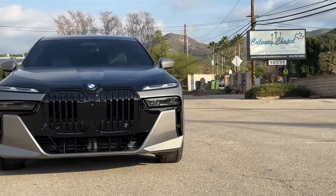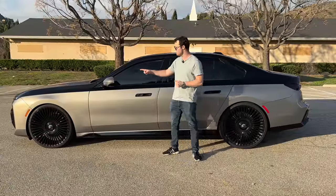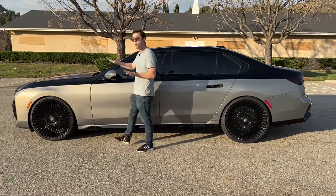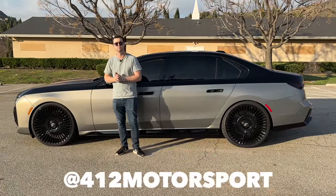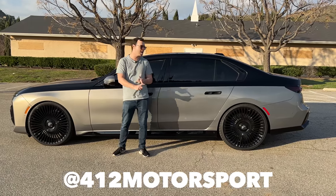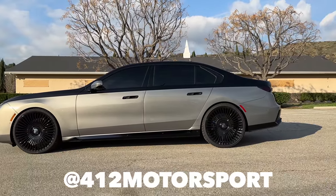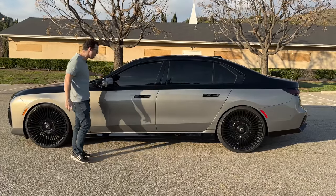There are four different wheel options to choose from — a range of 20-inch and 21-inch options. These are 24-inches from 4G Auto. The whole car has been built by 412 Motorsports — special thanks to them for putting this on. Follow them on Instagram; they do everything from custom wraps, exhaust mods on your supercars, and maintenance. Really cool group of guys.